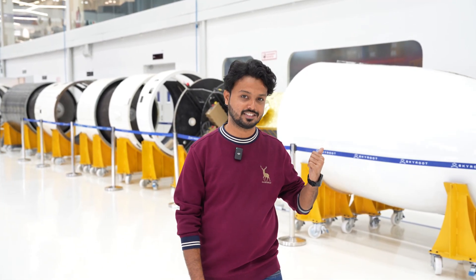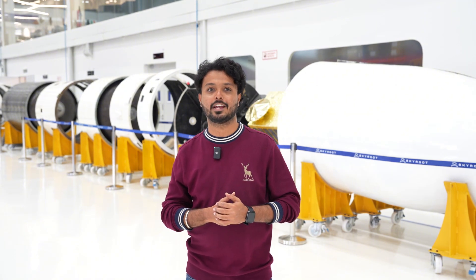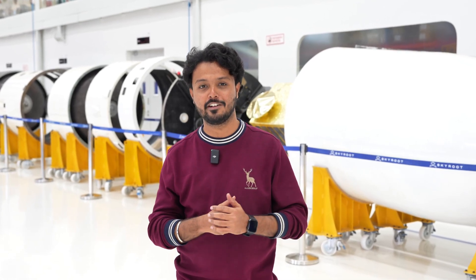And now, to deliver satellites to low earth orbit, we are going bigger and higher. Vikram1 is exactly that — from proving our flight capabilities with Vikramas, to advancing to orbital missions with Vikram1. This is how we innovate: build fast, test faster, and aim for the stars.